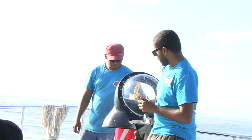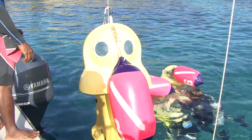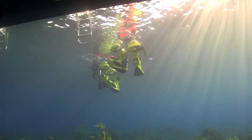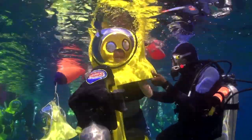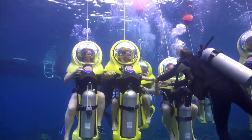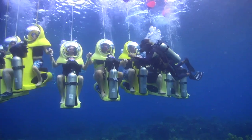We do a briefing so that everyone understands how the scooters work. Once we get out to our dive site, we lower the scooters into the water. All you have to worry about doing is hang on to the back of the helmet and duck your head under very quickly. It's just a one-second hold your breath, and you're ready to go. It's really easy. Once you're in your scooter and comfortable, a diver will bring your scooter down to maximum depth, which is about eight feet.